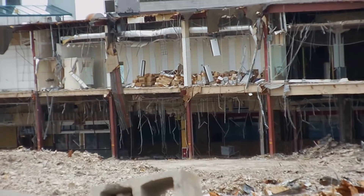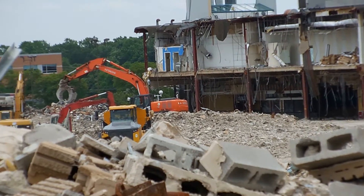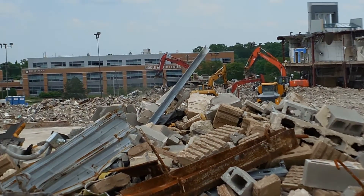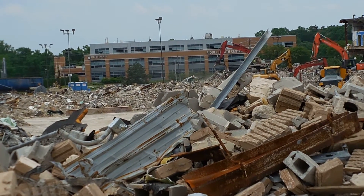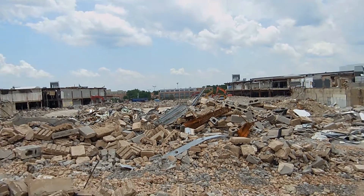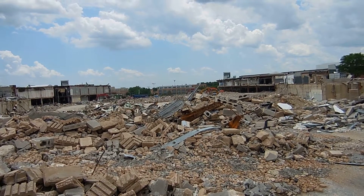Yeah, all in there it all used to be a bunch of very popular stores here at the Granite Run Mall. Well, they're all gone. Dang, it's unreal.